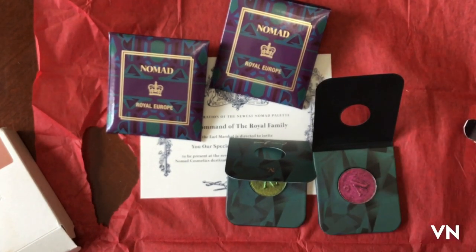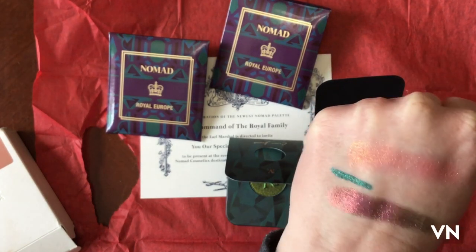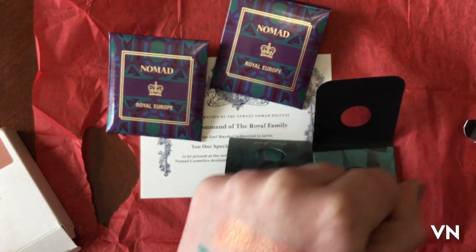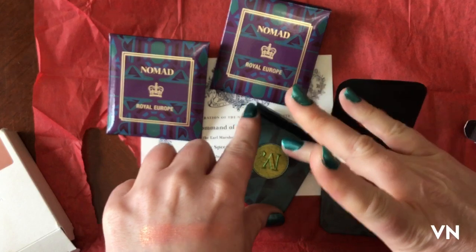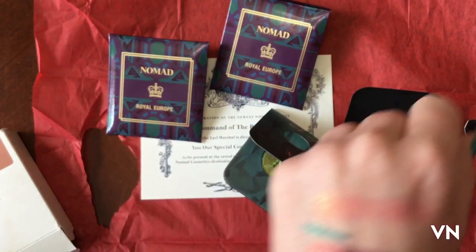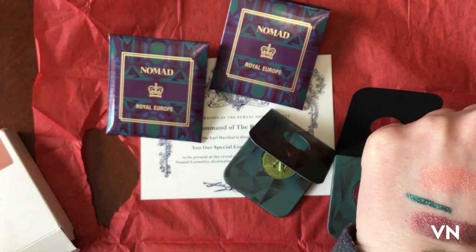Some semblance of sunlight! I didn't really want the whole palette, I just wanted to try their multi-chrome formula. You know how I have a green problem — so we're not surprised by this color choice.